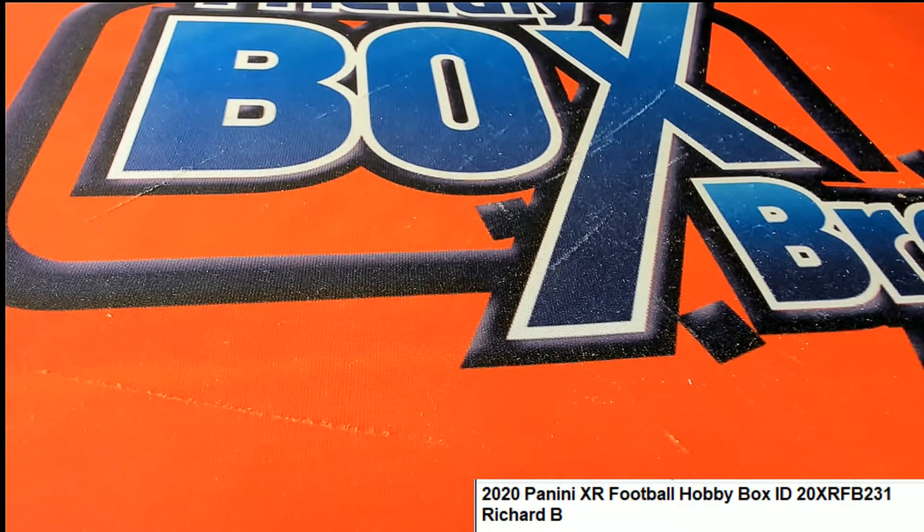Some pretty good stuff popping out of XR Football — that stuff looks great. That was fun, that was exciting. Thank you.